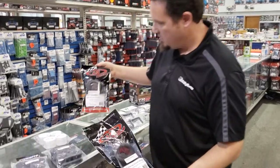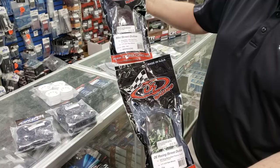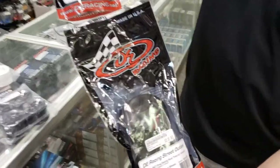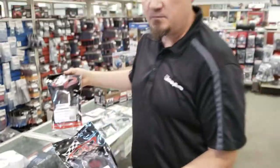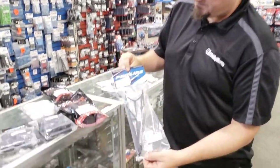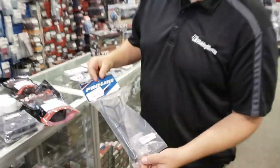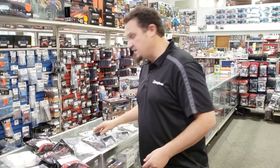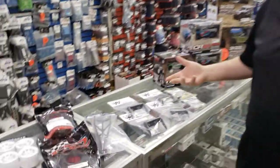Speaking of drag racing, we got in the DE Racing Street Outlaws. For all of you drag racers out there, there's quite a few different crews here in Omaha that do drag racing — they're always trying to get better than their friends. We also got in the Pro-Line drag racing wheelie bar. I actually got this in last week and forgot to put it in the show. This stuff's not necessarily new, but it's been on back order for so long that it feels like it's new.